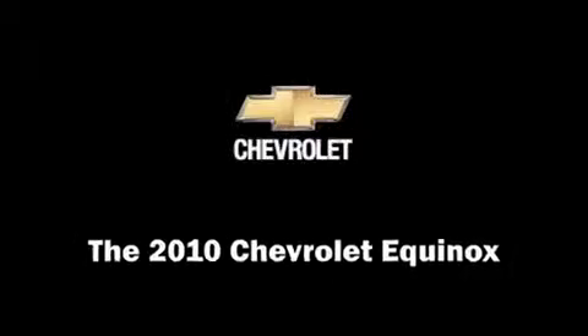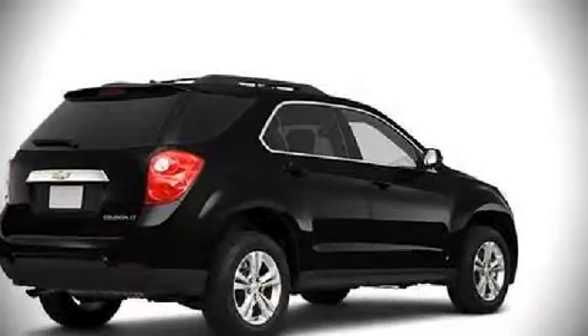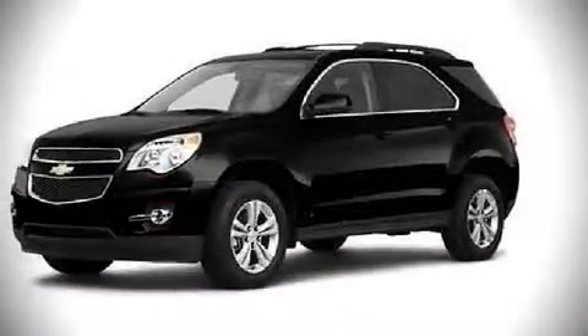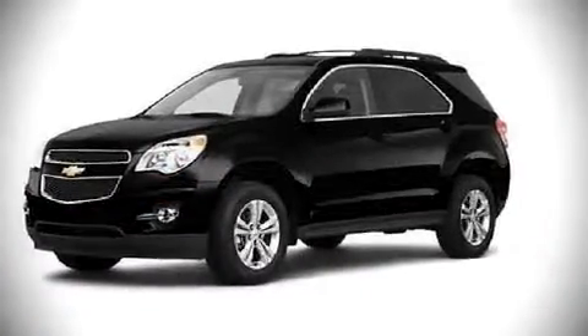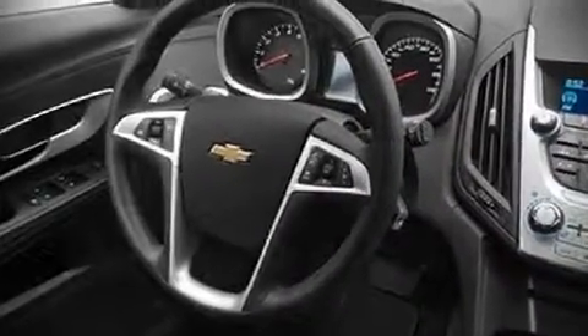The 2010 Chevrolet Equinox. This four-door, five-passenger sport utility vehicle is waiting for you to take home. It features an automatic transmission, front-wheel drive, and a 2.4-liter four-cylinder engine. All of the following features are included.